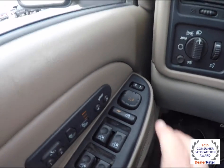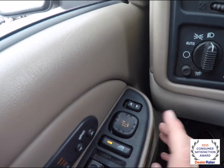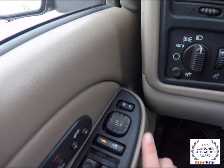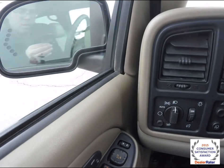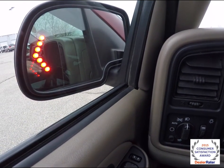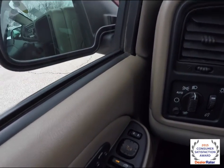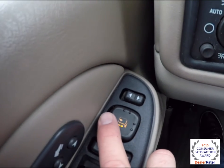To fold the mirrors, just make sure your mirror switch and selector switch is in the middle position, then press the button. The driver side mirror also has integrated LED signals. To fold back, just press the button again towards the left.